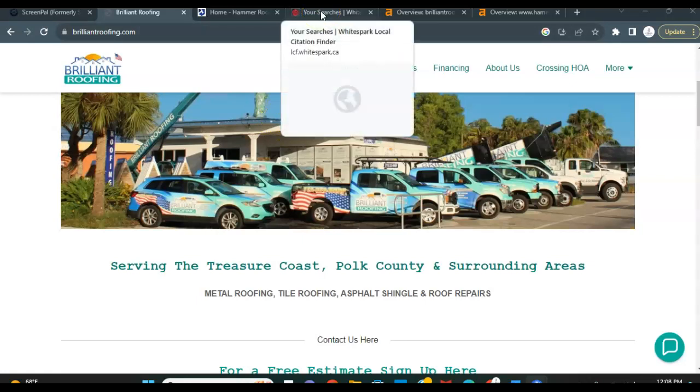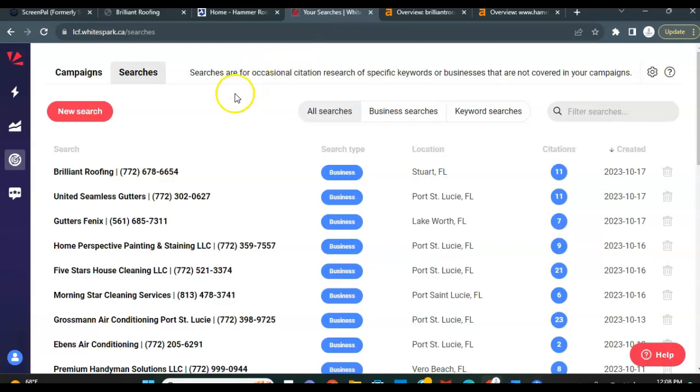The second thing we're going to discuss is your citations. Your citations is just as simple as your business name, your address, and your phone number as it appears in the different directories online. These directories include Angie's List, Yelp, Thumbtack, even Facebook. So the goal is to get listed on as many directories as you guys can find so that you guys are being found higher in the map pack section.